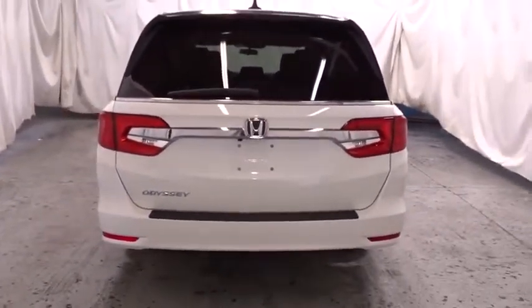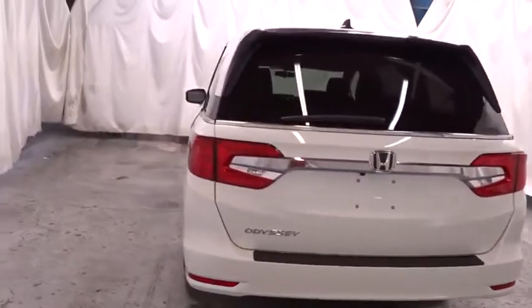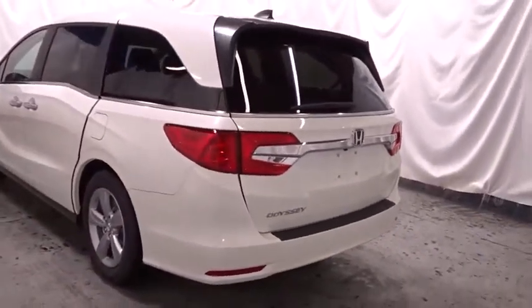Tachometer, brake assist, subwoofer, cloth seat trim, engine immobilizer, tinted glass, power rear window sunshade.